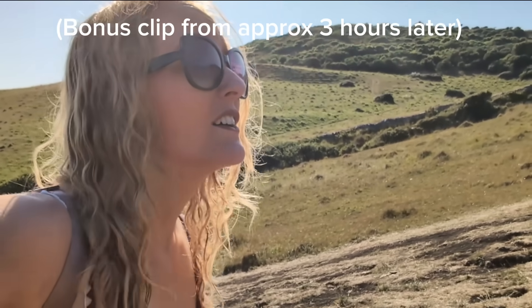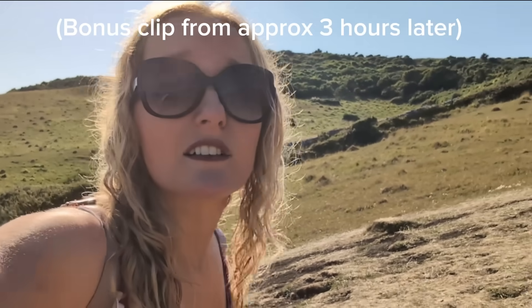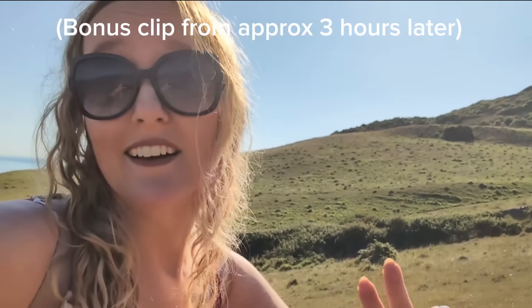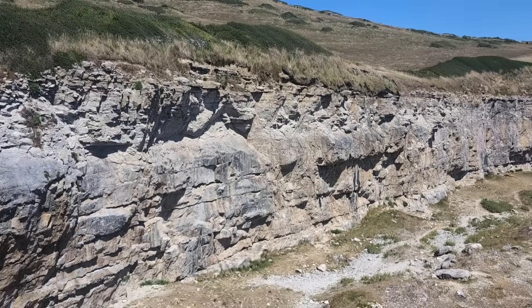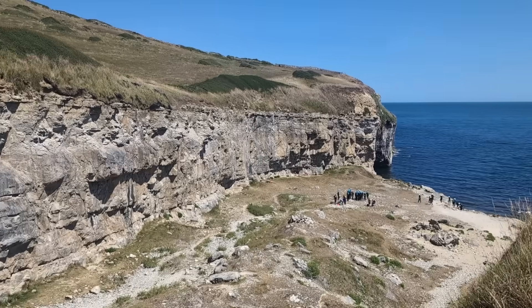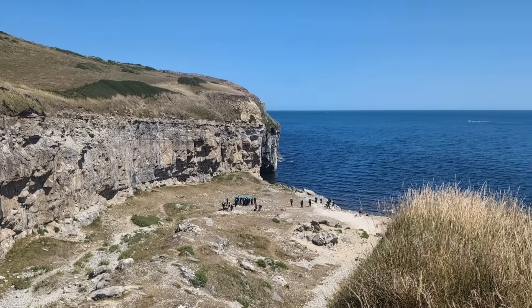Bonus footage just to show you the angle of this hill - it goes up a long way, just saying. Anyway, blissfully optimistic about the pain yet to come later, I got to the quarry itself and might I say it is gorgeous here.